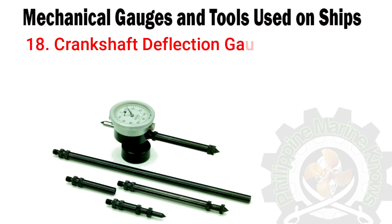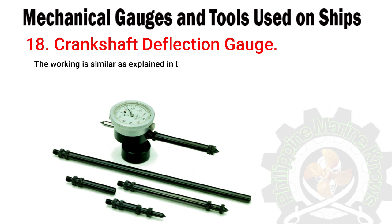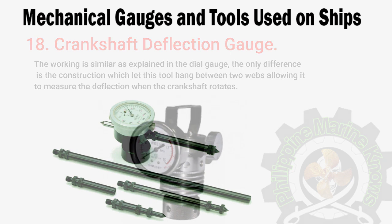Number eighteen: crankshaft deflection gauge. A form of dial gauge specifically made to measure the crankshaft deflection of the marine engine. The working principle is similar to that of the dial gauge. The only difference is the construction, which allows this tool to hang between two webs, enabling it to measure the deflection when the crankshaft rotates.